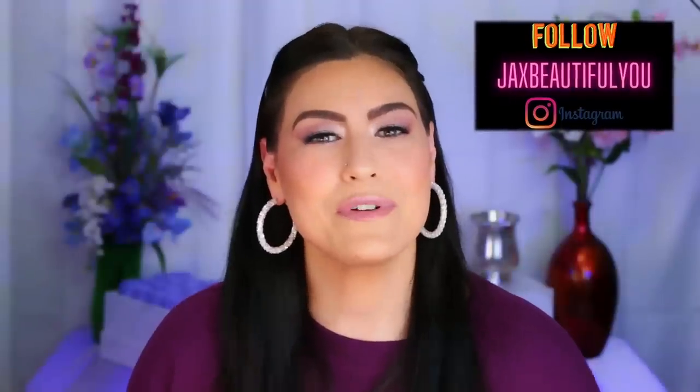If you're new here, hi, my name is Jackie. Thank you so much for clicking on my thumbnail today. I really appreciate you being here. To my returning subscribers, thank you guys so much for all your continued support. I really appreciate you. And without further ado, let's get into this video.